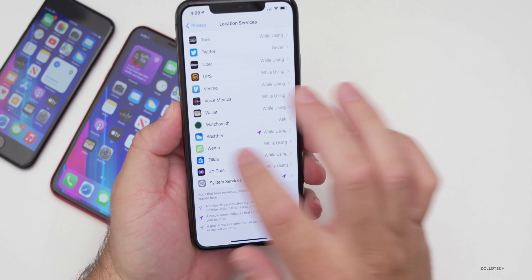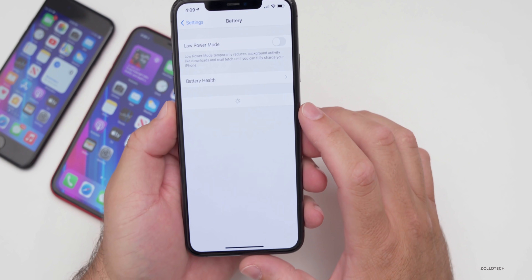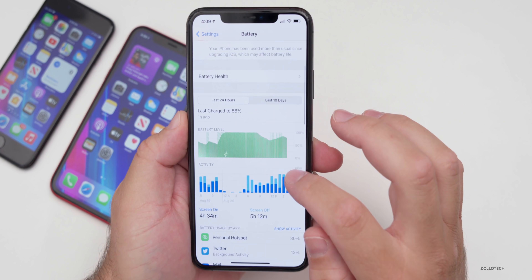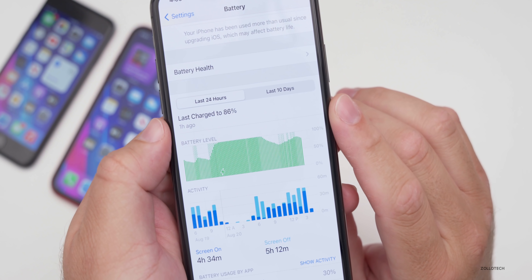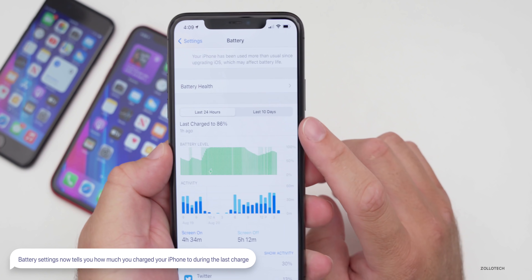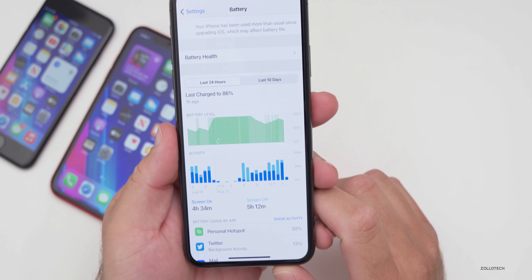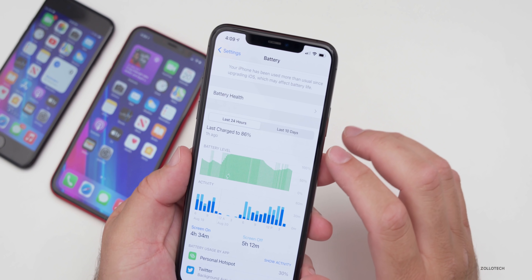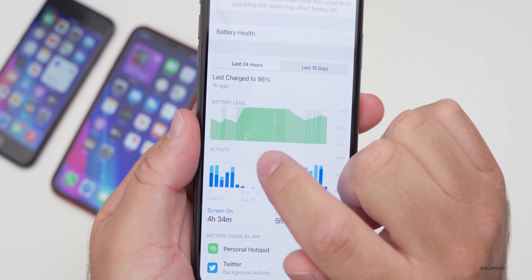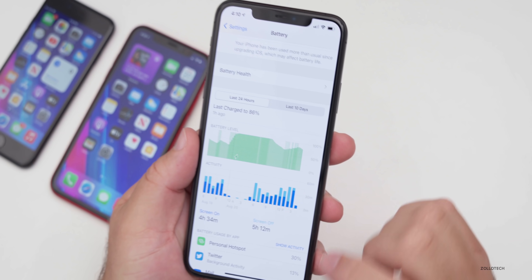Also speaking of battery — if you go into Battery settings, they've changed it a bit. Down at the bottom it now says 'Last charged to 86%,' for example, showing what percentage it last charged to. You won't get an accurate reading until you charge to 100% and let it drain down. You've also got the icon again telling you when you plugged it in and when it was discharging. It's updated a little bit.